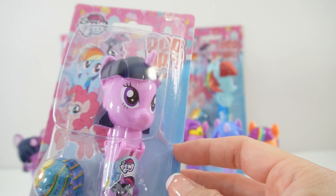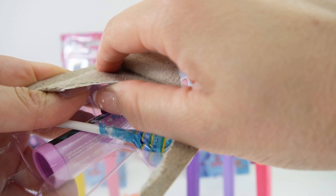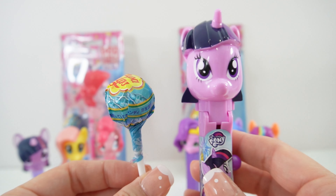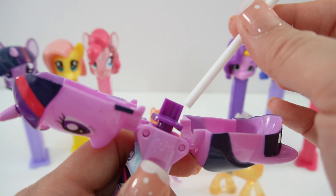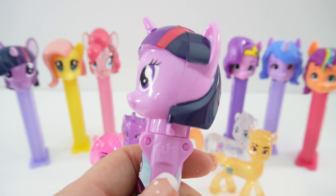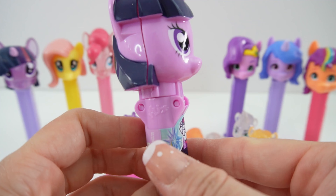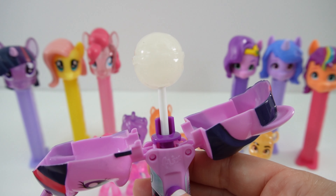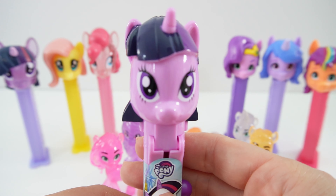Next let's check out the pop-ups. Each set comes with one lollipop and one figure. Let's put it inside Twilight Sparkle here and close it up. Now when you eat your candy you open it like this, and when you're done you can close it up and save it for later.